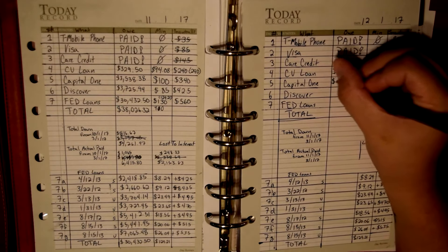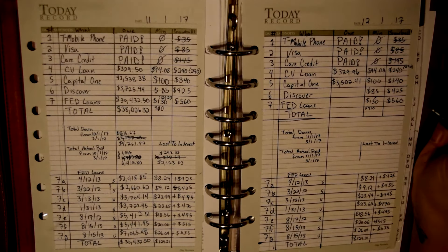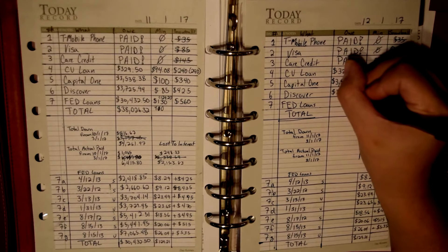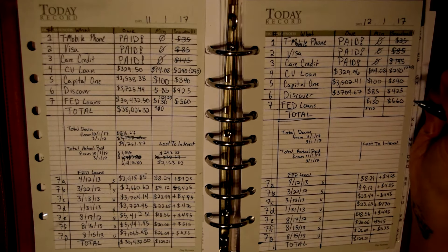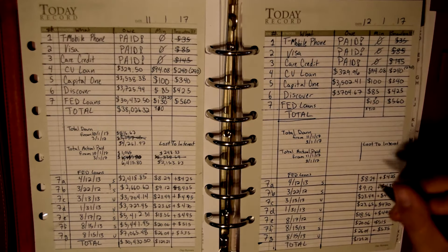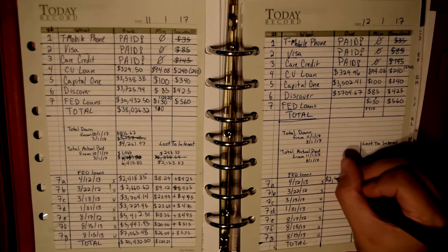I paid the minimum on everything else. Capital One — I paid my minimum and it is now $3,502.41, so it's down just a little bit. Discover is $3,704.67, also down just a little bit.